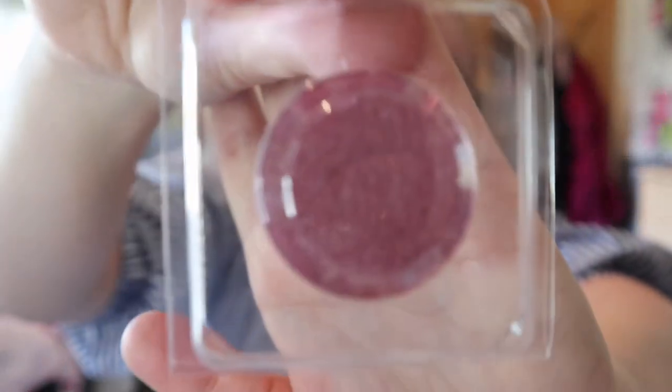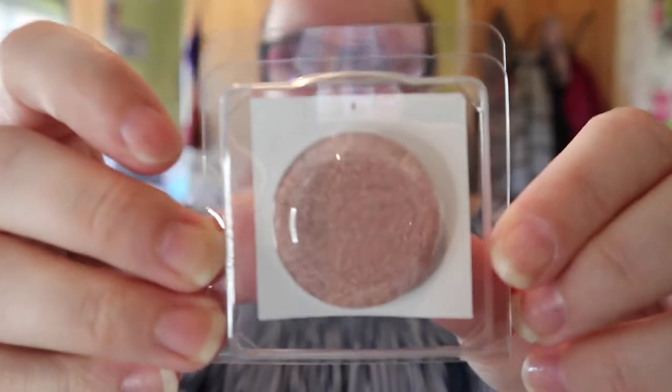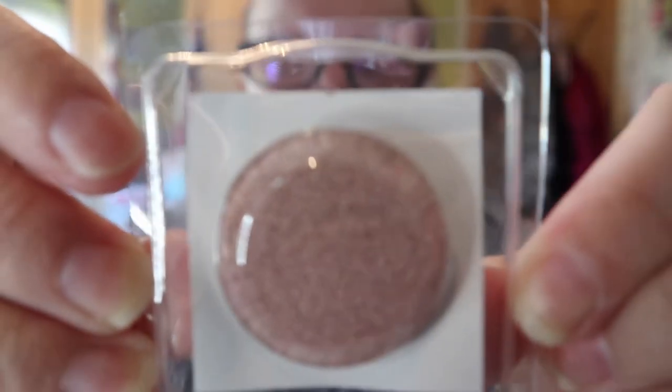You get the 'Gifted' eyeshadow which is my favorite — just a shimmery pink. Then we've got 'Gentle' — a fabulous shimmery shade. And then we have 'Slick' — a gorgeous shimmery goldy toned color. So I've got those three.